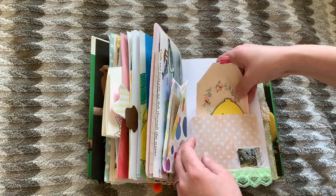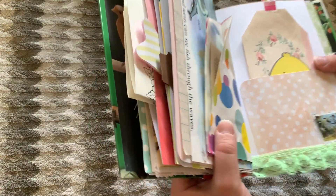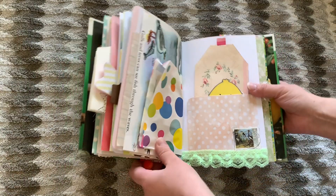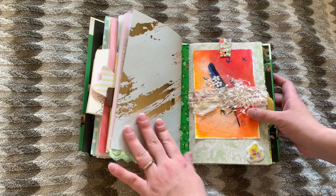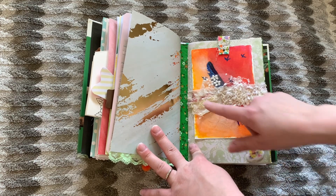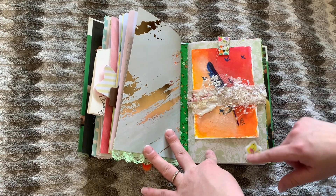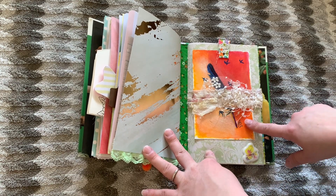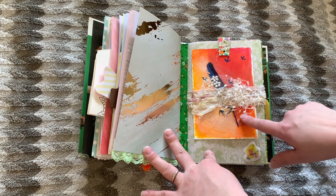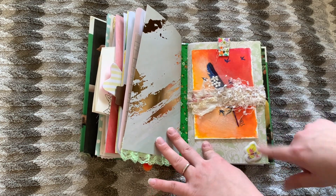And this stamp here is from another country — I thought that was really pretty. Next page is the end of that signature and we start the next one. This here is some lace from Jennifer at Sun Dragon Papers and Lace, I want to say — I'm going to link her.